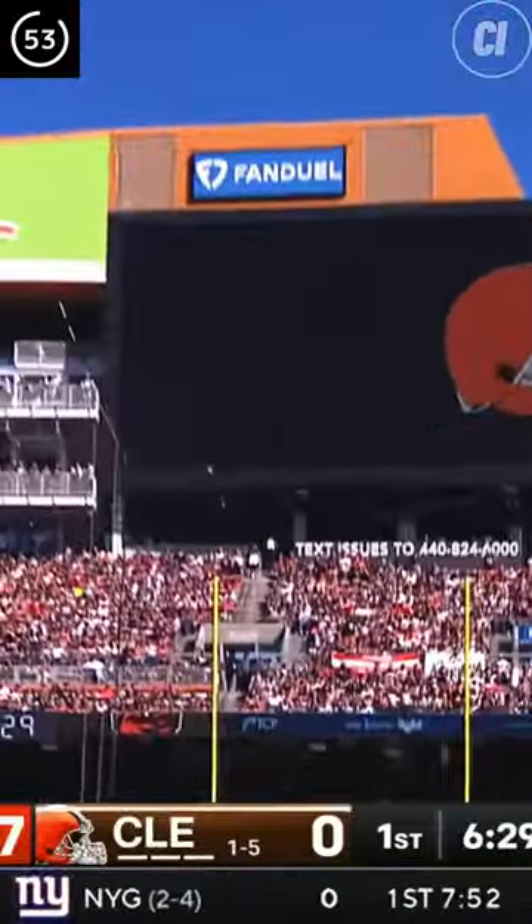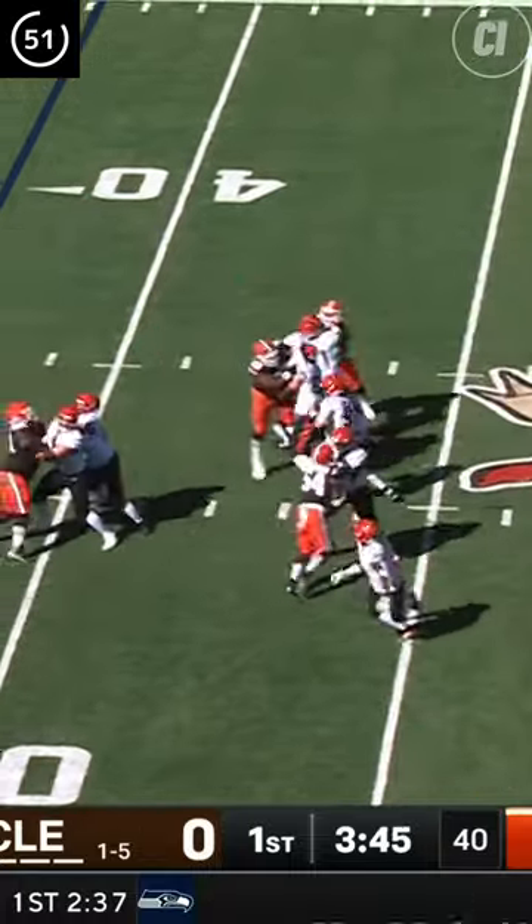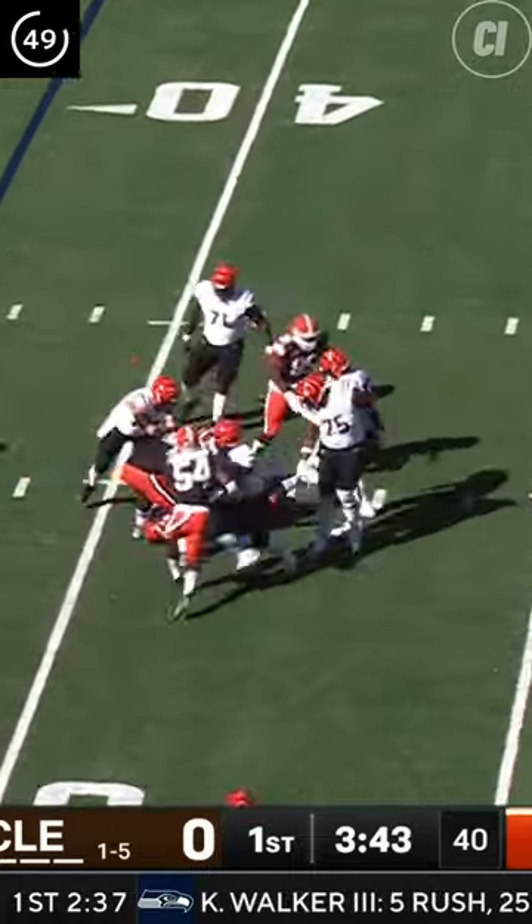Dustin Hopkins is wide left from 49, bypassing a 54-yard field goal. Cincy's going to roll the dice on 4th and 3, but Burrow's going to take a sack.